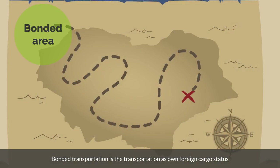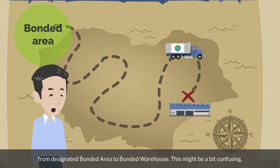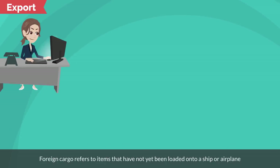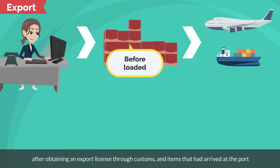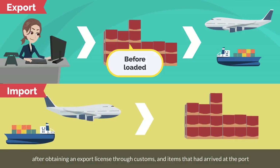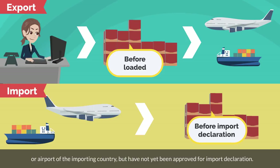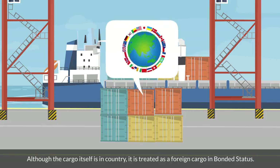Bonded transportation is the transportation of foreign cargo in bonded status from a designated bonded area to a bonded warehouse. Foreign cargo refers to items that have not yet been loaded onto a ship or airplane after obtaining an export license through customs, and items that have arrived at the port or airport of the importing country but have not yet been approved for import declaration. Although the cargo itself is in the country, it is treated as foreign cargo in bonded status.